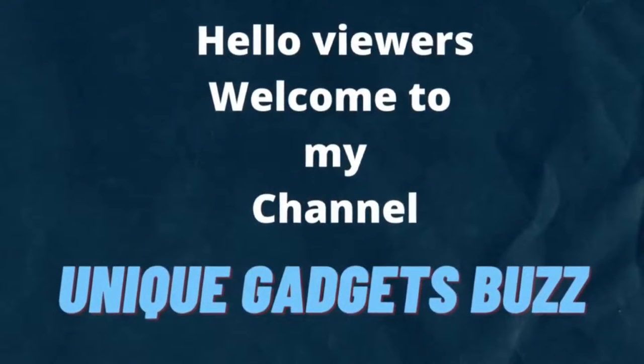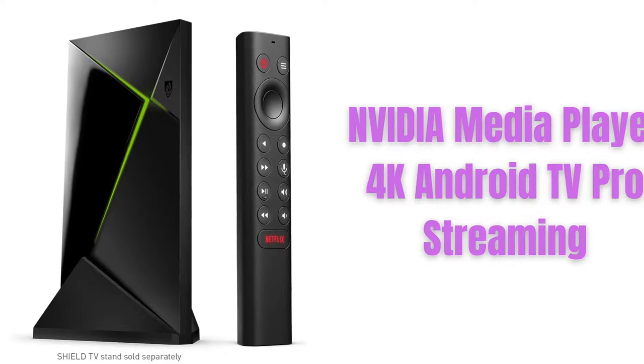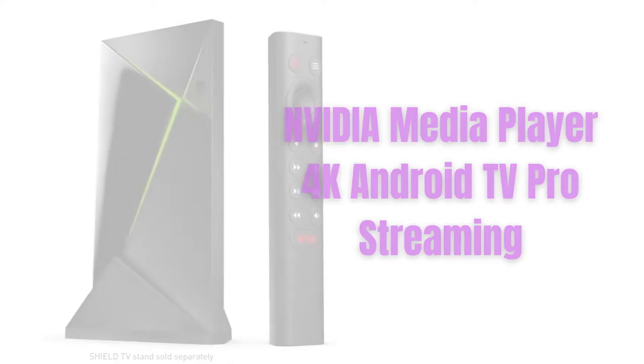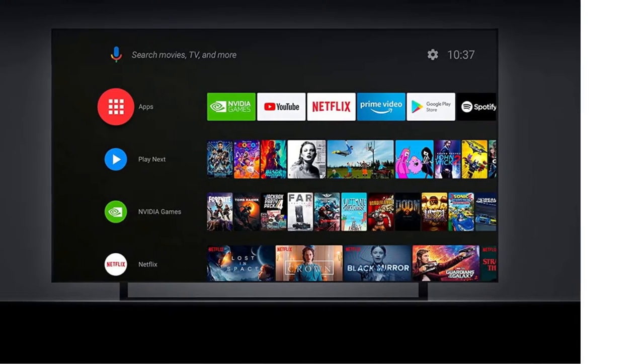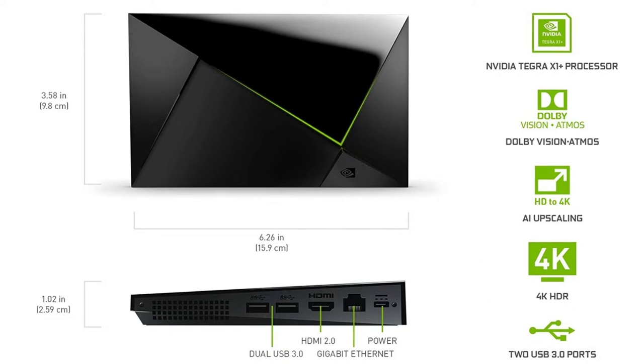This is the NVIDIA SHIELD Android TV Pro Streaming Media Player, and I am going to review this product. You can watch 4K HDR movies, Live Sports, Dolby Vision Atmos, AI Enhanced Upscaling, GeForce Now Cloud Gaming, Google Assistant Built-in, and it works with Alexa.